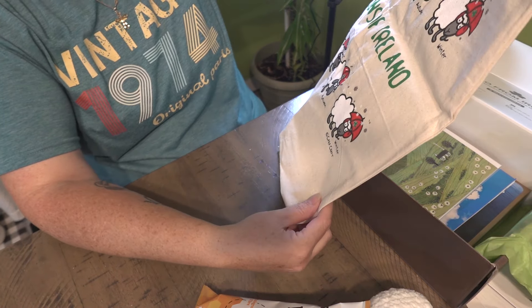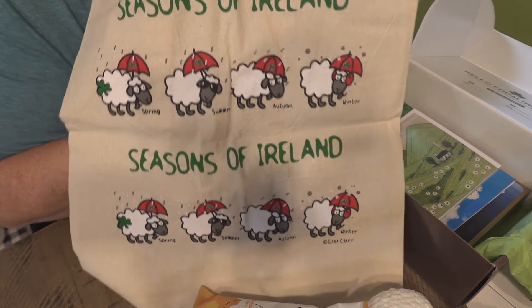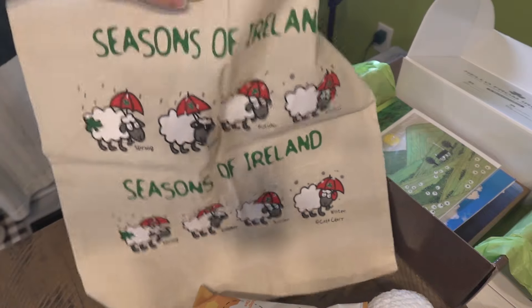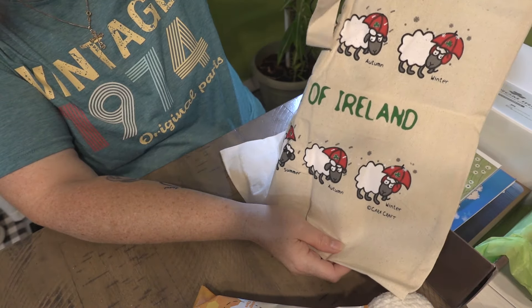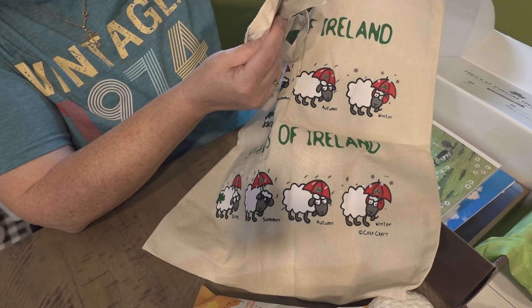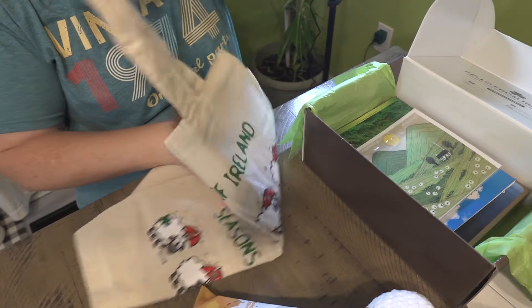Next up — Seasons of Ireland: spring, summer, autumn, winter. I love this — that is so cute with all the sheep with the umbrella. I love a nice canvas bag. Very cute. I'll be taking that to the store with us. That is from Carecraft, made in Ireland. Very cute. So far, so good — this is a good box.